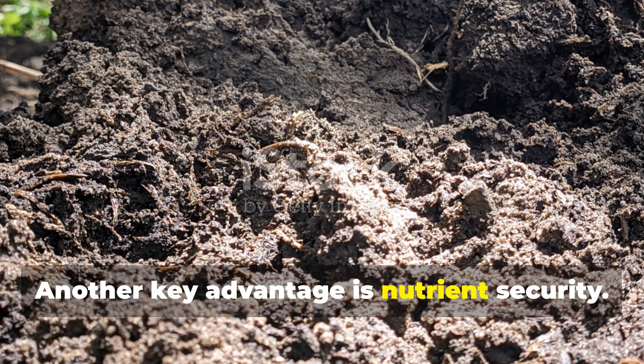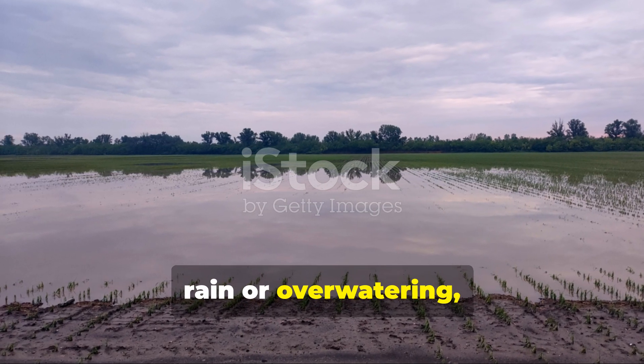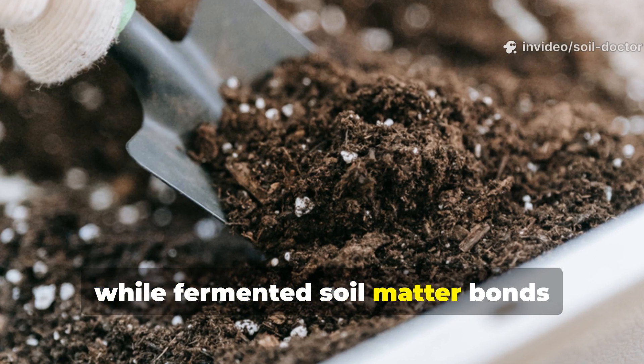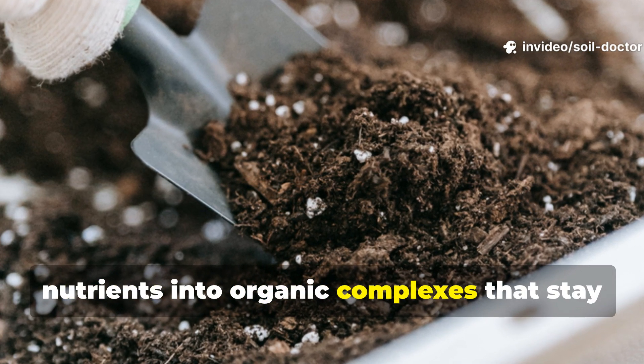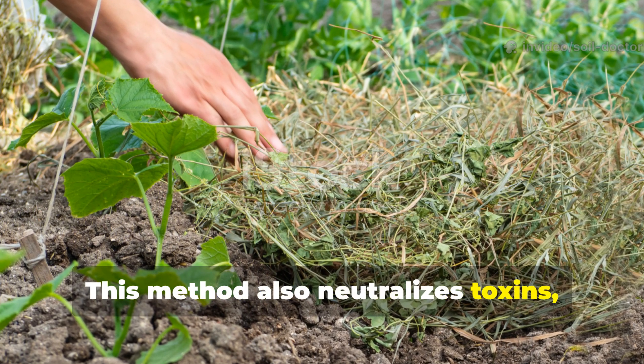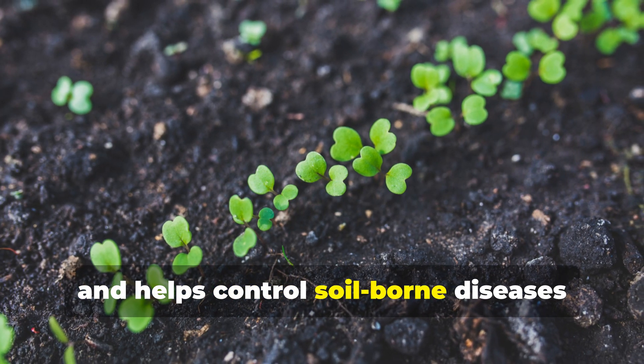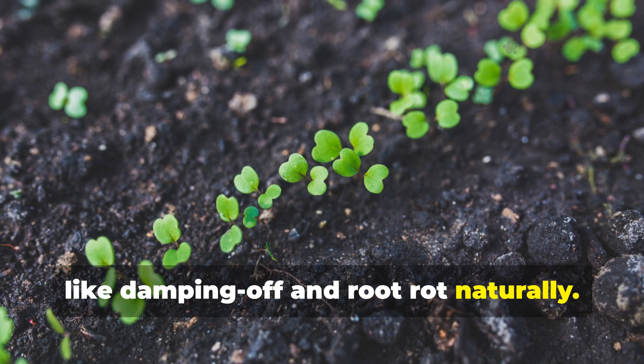Another key advantage is nutrient security. Chemical fertilisers leach quickly with rain or overwatering, while fermented soil matter bonds nutrients into organic complexes that stay available longer. This method also neutralises toxins, suppresses pathogens, and helps control soil-borne diseases like damping off and root rot naturally.